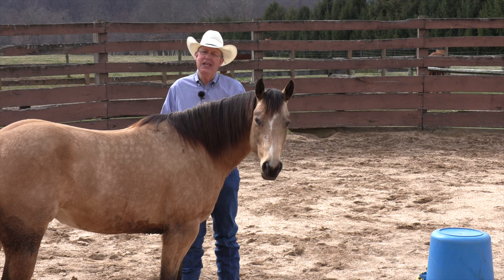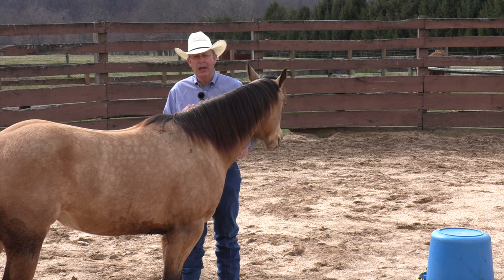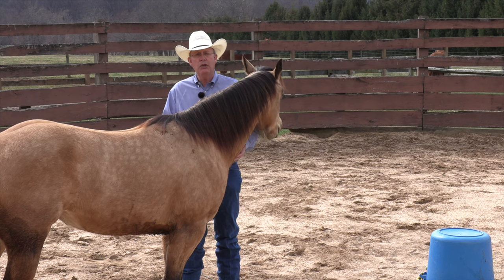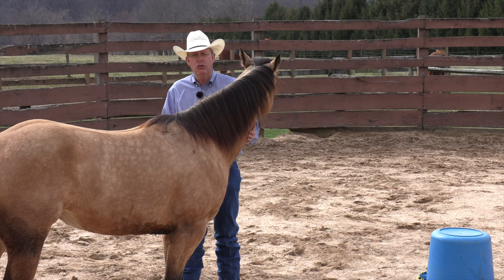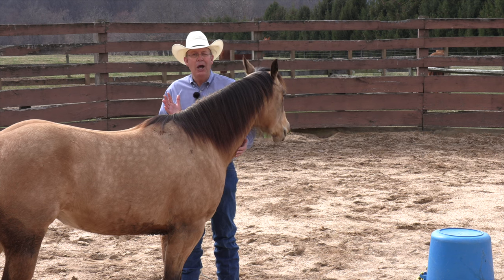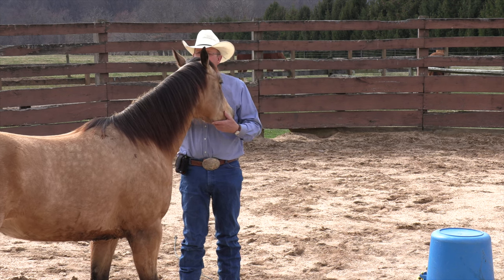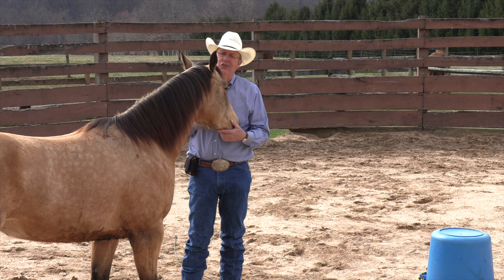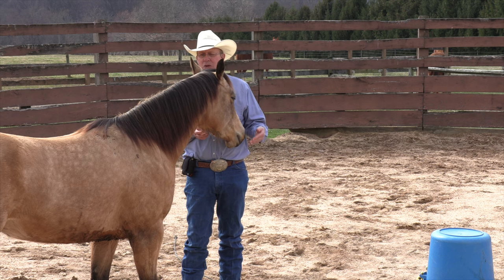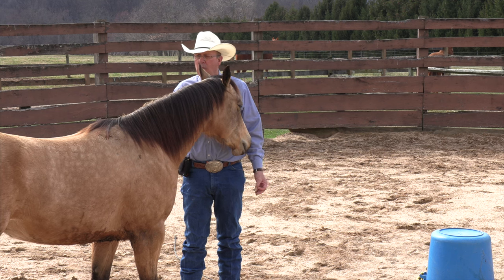Mike, the gelding that we started on camera last year, did pretty much what I thought — he turned and faced. He was comfortable in his own space. He's a business horse by nature; he wasn't going to encroach on me. He'd have stood there as long as I was sitting in the center, but he wasn't going to come in and lick my neck either. This one I think is more likely to say, 'Hey, we've got a little thing going on here, and I kind of take some of my confidence from you and I like being with you — I'm going to come on in.'